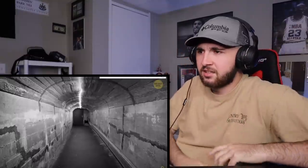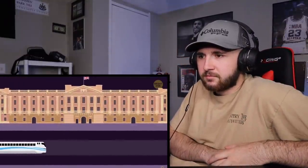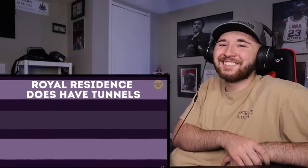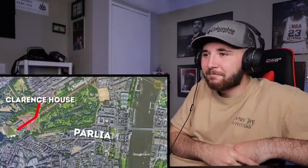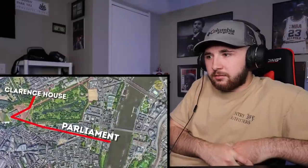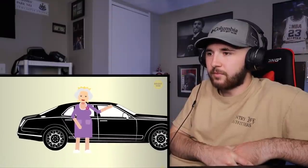Number 10: labyrinth of secret tunnels. Some say there's a secret tunnel connecting Buckingham Palace and the London Tube — it's just a rumor — but the royal residence does have tunnels. There's a whole underground system of passageways allowing travel from Buckingham Palace to Clarence House as well as the Houses of Parliament. This serves security purposes, but I wonder if the queen ever used it just because she didn't feel like taking a car. Maybe they have a golf cart that runs her around.